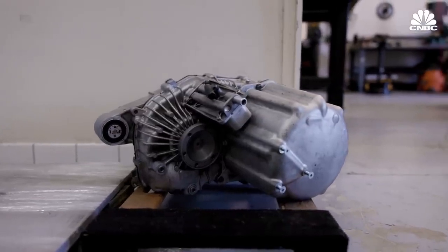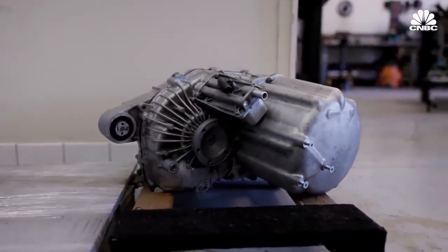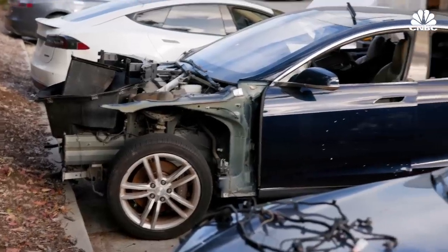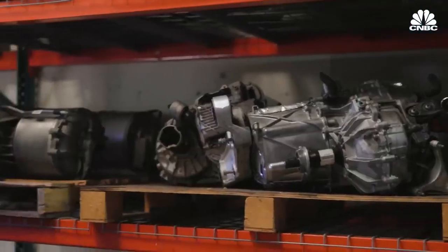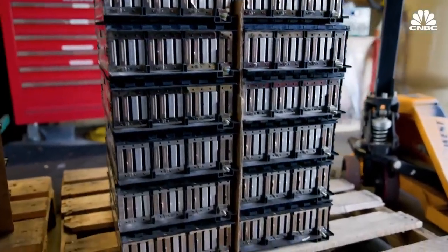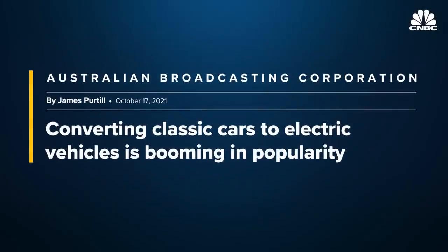It was a Datsun 1200 from about 1971 — tiny little thing — and he put enough batteries in it with high power delivery that he just trounced everybody at drag strips. No one believed it in the early days. Purpose-built electric vehicle components didn't exist. Once Tesla came onto the scene, conversions were mostly being done with salvaged batteries and motors from its cars — taking a wrecked Tesla and putting all the components into your '69 Camaro or Porsche. Today the conversion industry is exploding, and it's much easier to build an electric car than it was just 10 years ago.